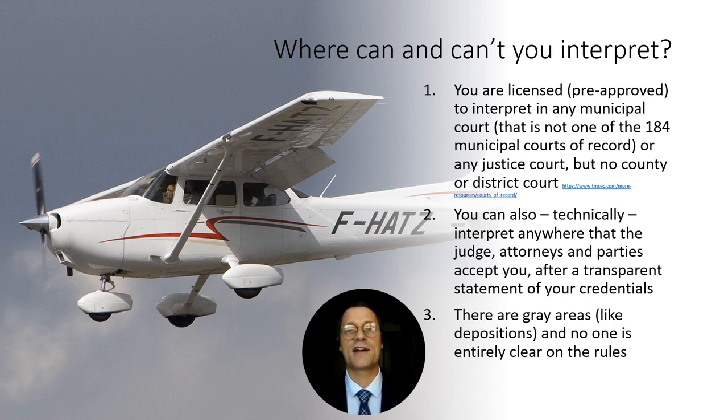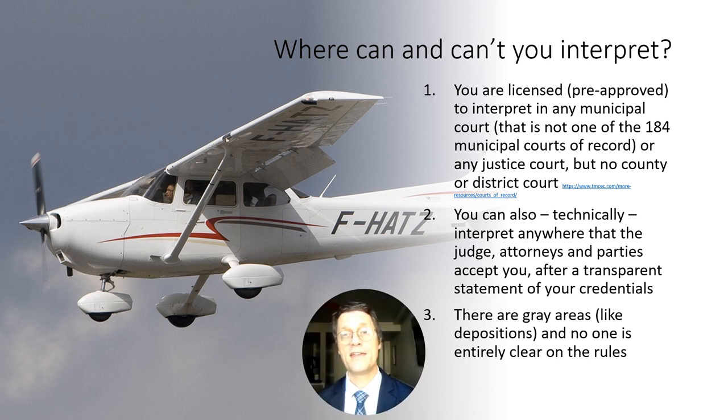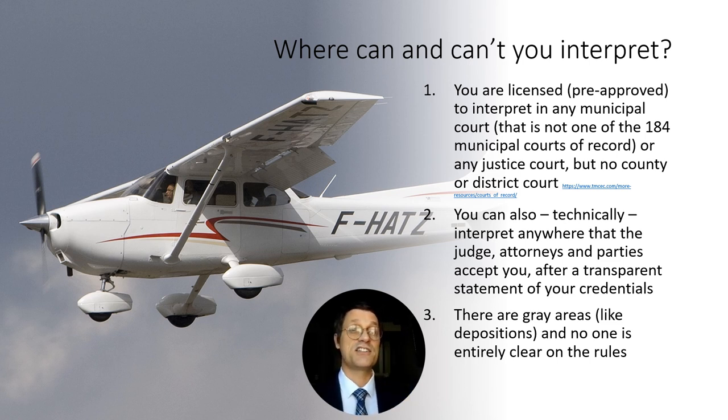This is an evolving field and most people involved are unclear on how the rules apply. Also, regarding depositions — depositions are where you sit at a law firm with attorneys, a witness, maybe a videographer and court reporter, and interpret for someone injured in a car accident or at work, with that testimony potentially entered into evidence at trial. In general, most people feel the rules that apply to interpreters in the court where the testimony will be used also apply to the deposition, but as far as I've found, it's not spelled out anywhere in the legislation.